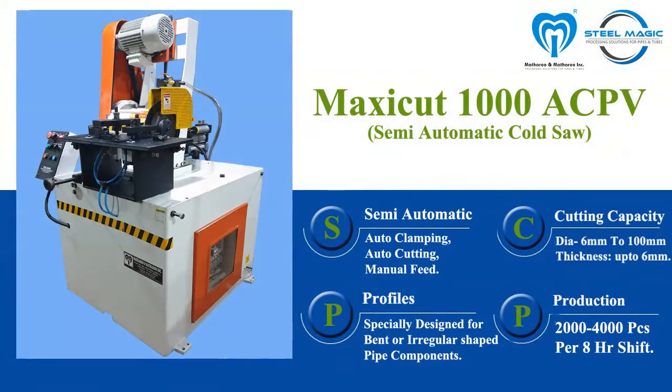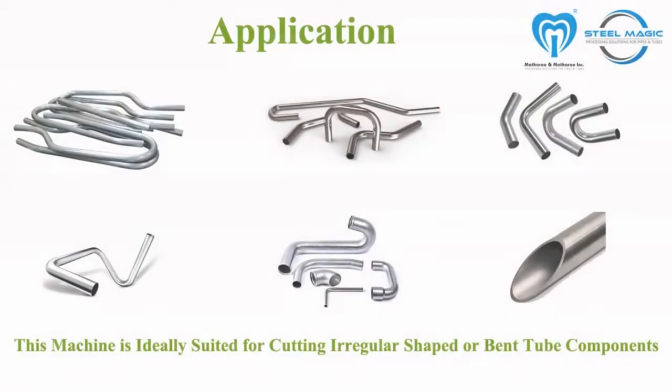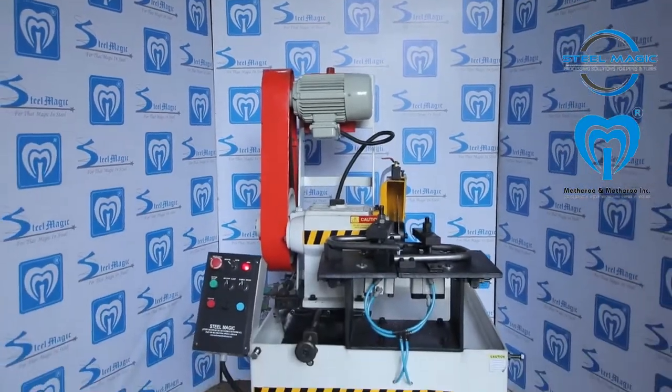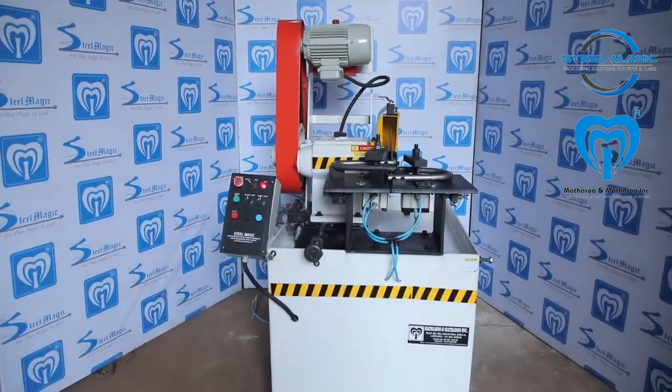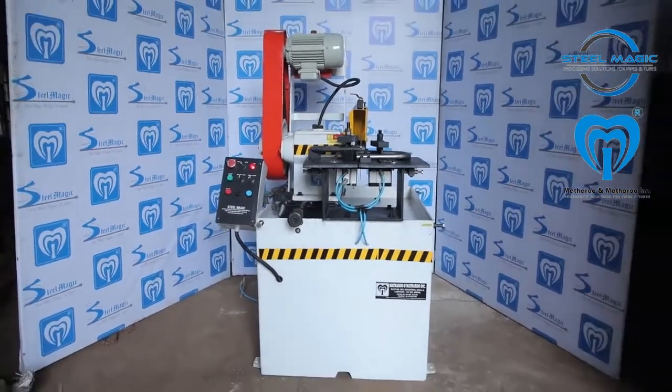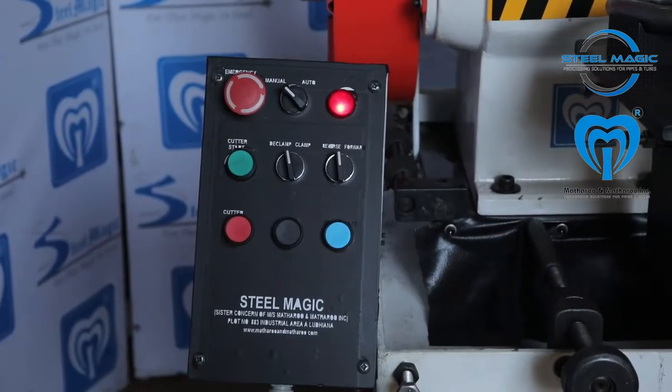The Maxikit 1000 ACPV is a very rigid and versatile special purpose machine, specially designed and built for catering to the bent tubular component cutting industry. Most automobile OEMs have the requirement to cut components and auto parts made of pipe or tubes after bending, and moreover this cutting has to be very precise to meet ever-decreasing tolerances.